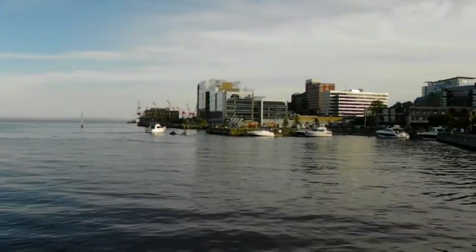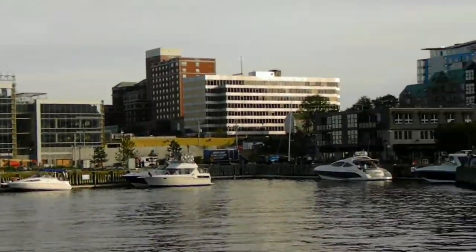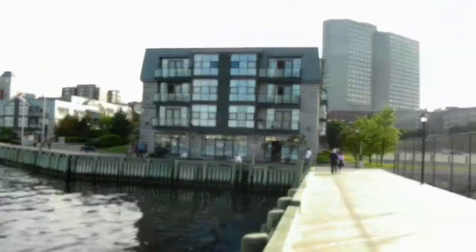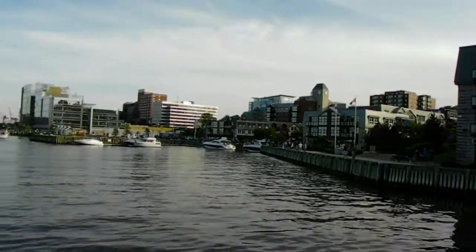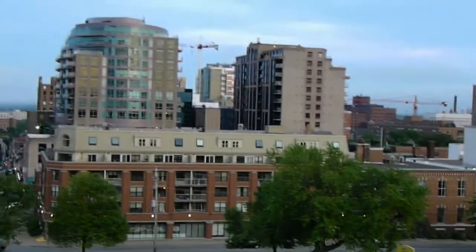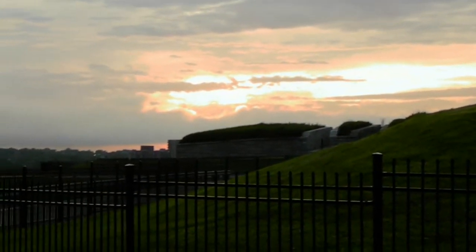More of Halifax, Nova Scotia, Canada. It's so funny — I want to think that is west, but west is really over there. Sunset, Halifax, Nova Scotia, Canada.